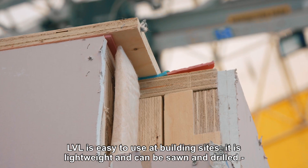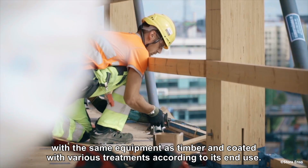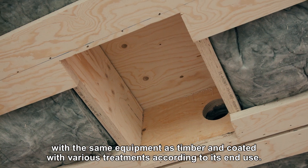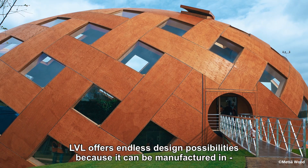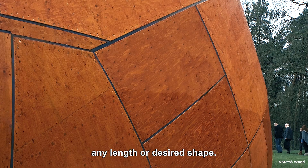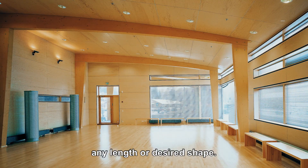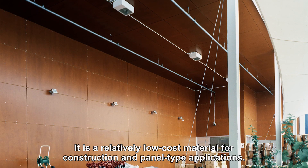LVL is easy to use at building sites. It's lightweight and can be sawn and drilled with the same equipment as timber, and coated with various treatments according to its end use. LVL offers endless design possibilities because it can be manufactured in any length or desired shape. It's a relatively low-cost material for construction and panel type applications.